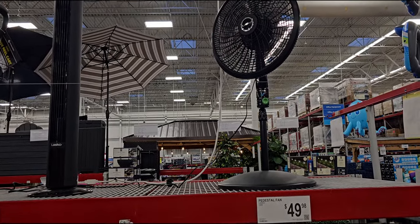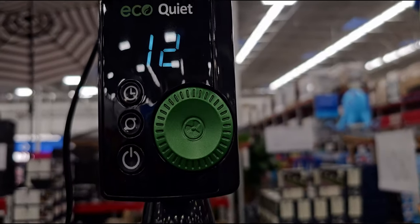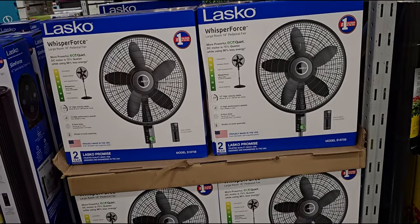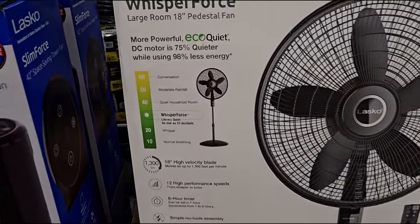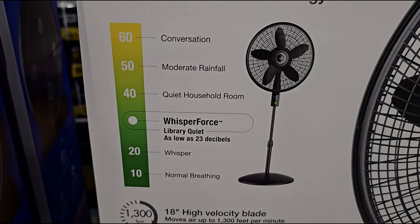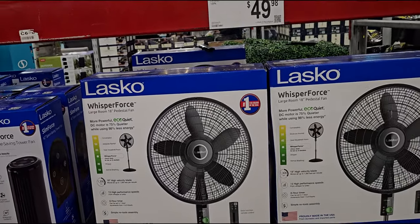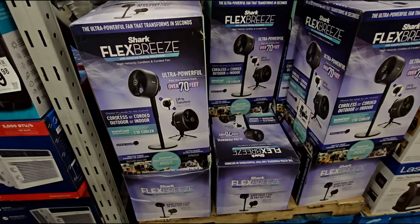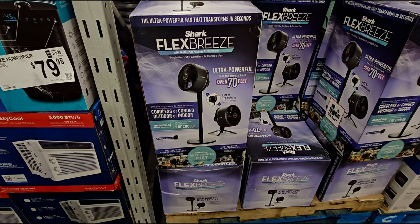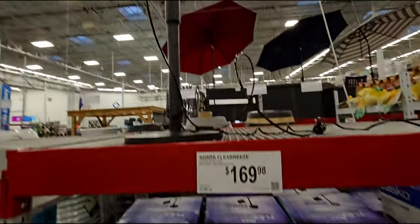They have some really nice fans here — a Lasco pedestal fan, 18 inches, with LED everything. This is the first time I'm seeing that on a floor fan like this. $49.98 — it has different quiet modes like moderate rainfall quiet, whisper, number 10 whisper, 20 whisper, and Whisper Force. That is really cool — it's got all the bells and whistles! They also have the Shark Flex Breeze insta-cooling misting attachment — ultra powerful, over 70 feet cordless or corded — $169.98. Look at that, very nice.